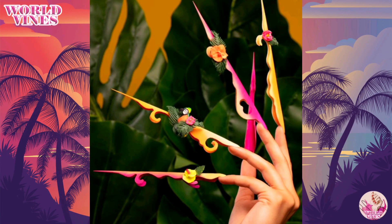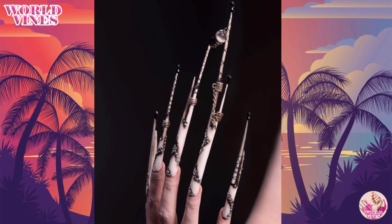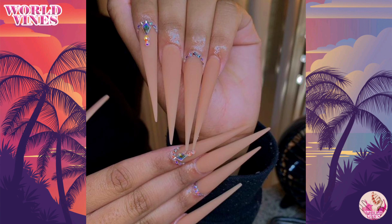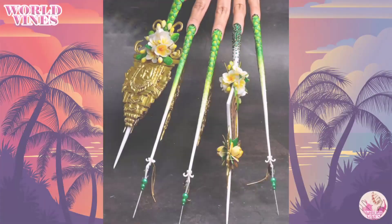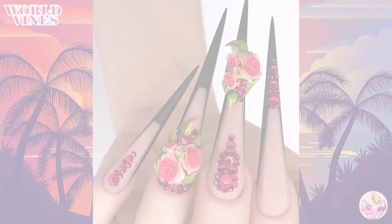Nail art fashion is always changing — there is not a day without something new to hit the spotlight. That is why it is quite understandable that it is hard for average and busy ladies to keep track of all the new trends available. However, a special occasion can come right out of the blue and you are bound to be prepared.